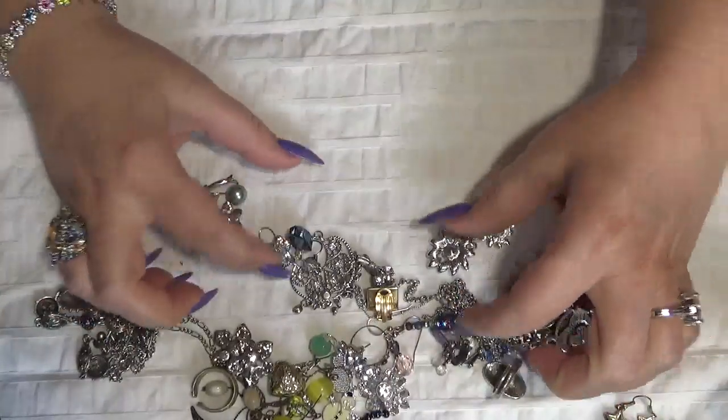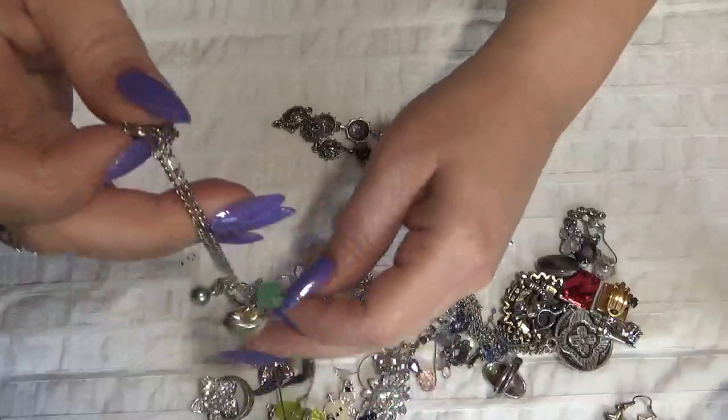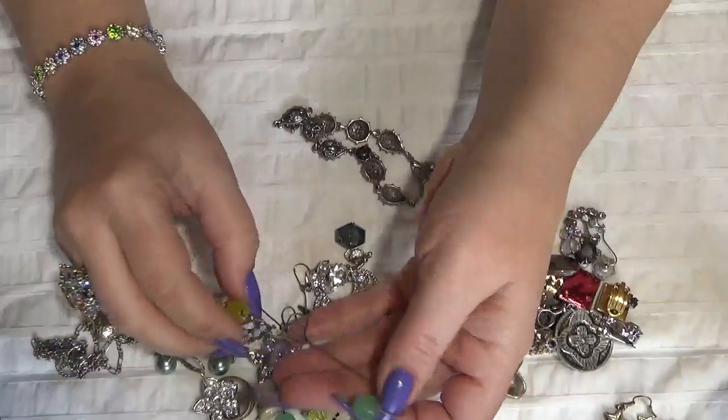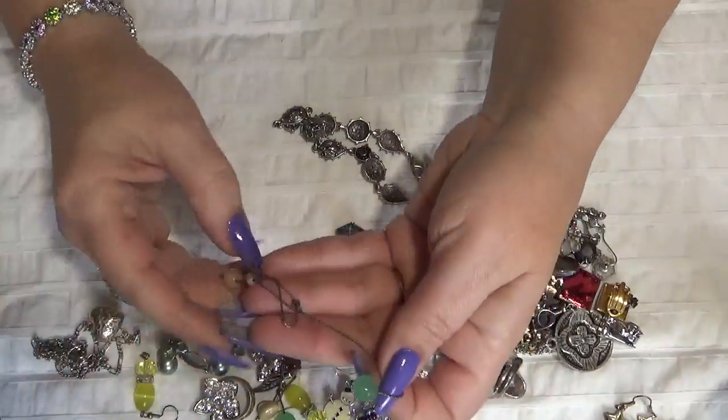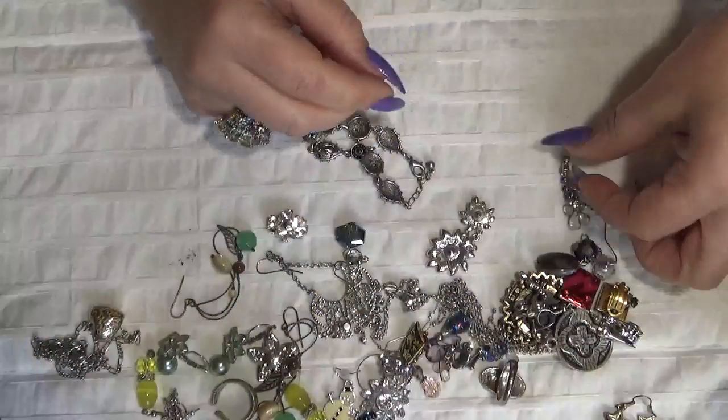We need to be careful about that and always test it. I always test my jewelry even though they are marked — I always test them. I don't trust the markings.